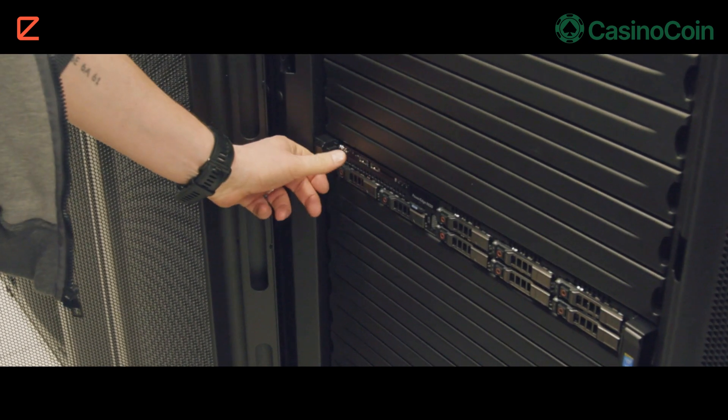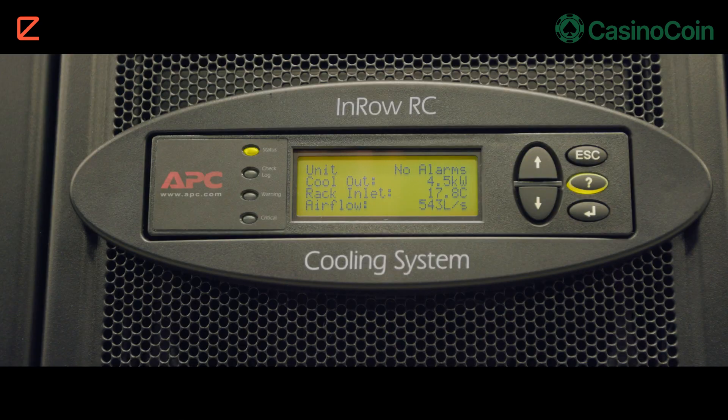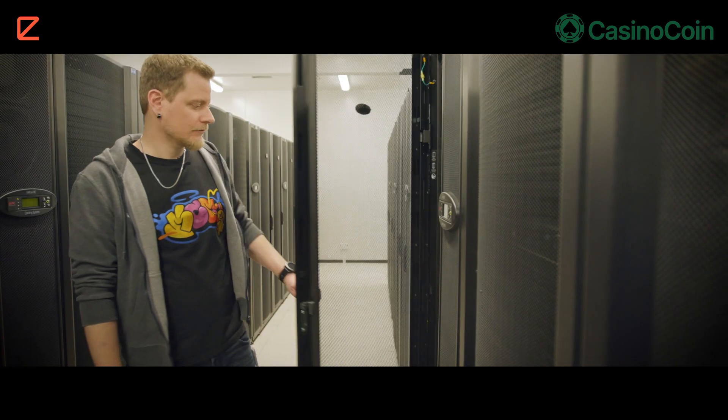We just wired everything, the server has been powered on, the router is on. We'll give it a few minutes till it's fired up and then we'll give Witzer a call and see if everything is connected. If that's the case, we just added some hardware to the infrastructure of the XRPL and the next full history node is online.